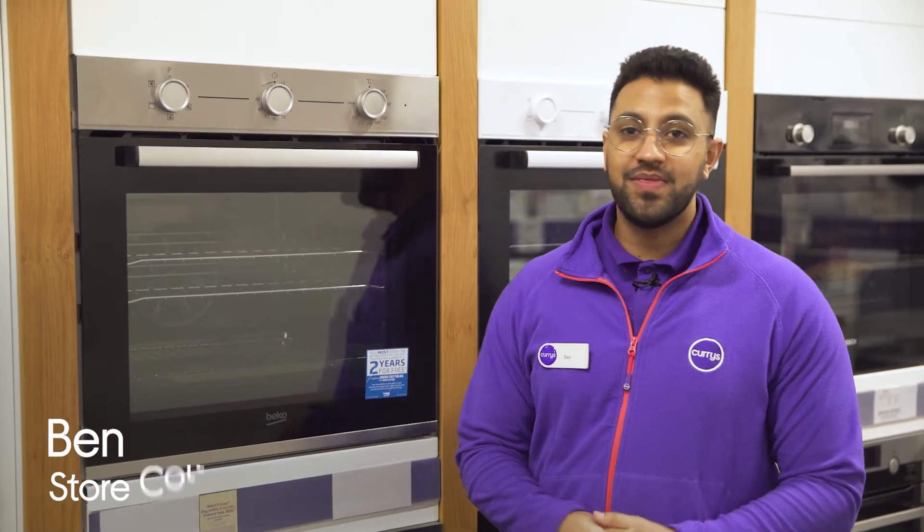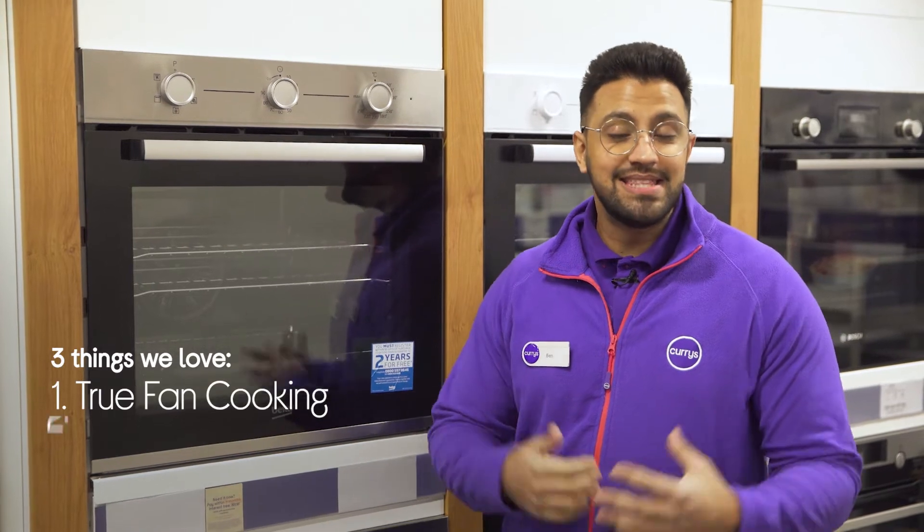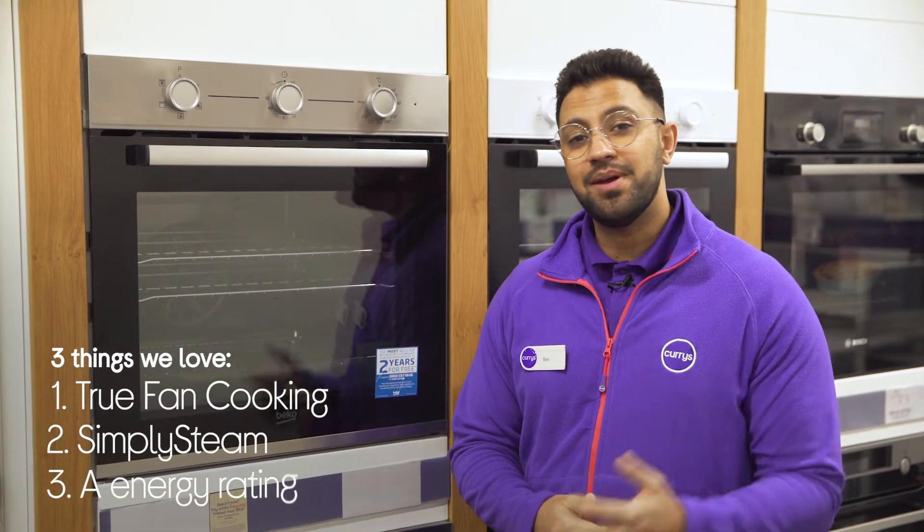Hi, Ben here and here are three things we love about this Beko Electric Oven. It helps you optimally cook various meals, cleans the interior using steam, and it helps keep energy bills to a minimum.